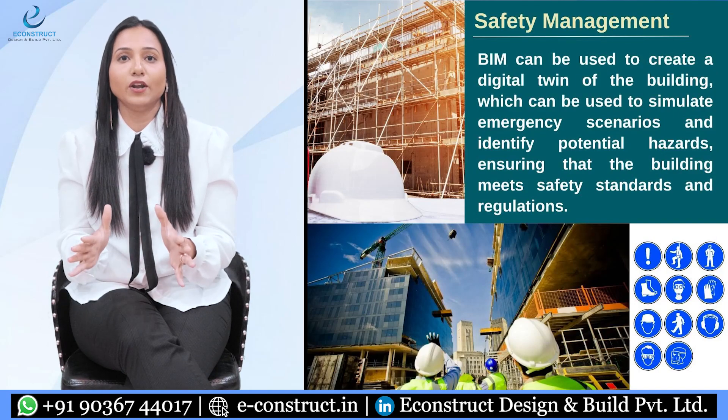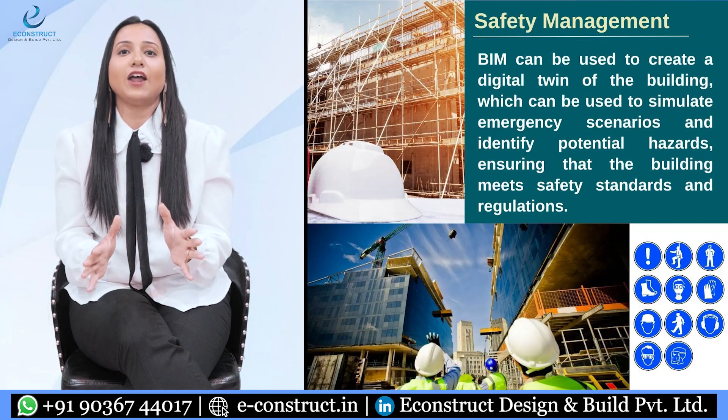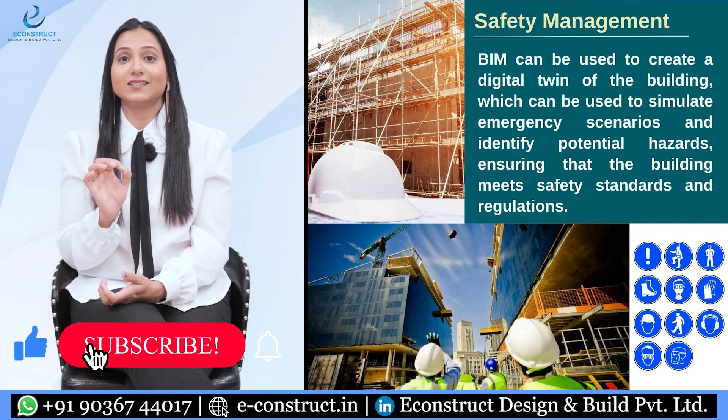Under safety management, BIM can be used to create a digital twin of the building, which can be used to simulate emergency scenarios and identify potential hazards, ensuring that the building meets safety standards and regulations.